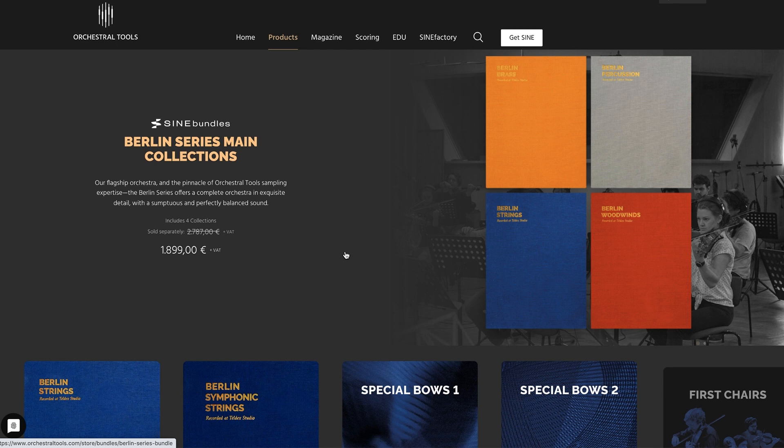Orchestral Tools' latest release: the whole Berlin Orchestra is now available for the Sine Player. It's on a special price as a bundle at €1,899, normally €2,787. We've got a review in the works of the complete bundle, and I'll be sure to share that with you as soon as we get it released.